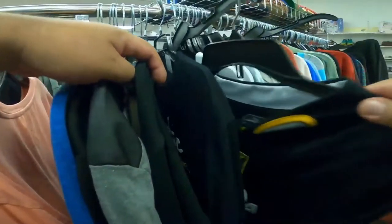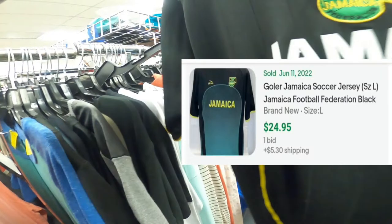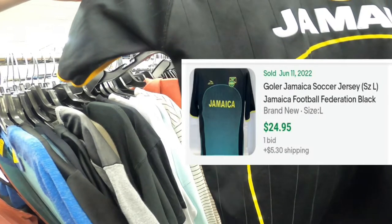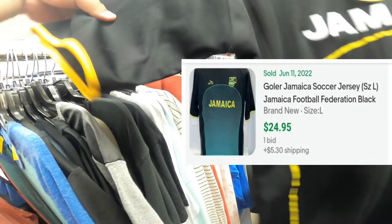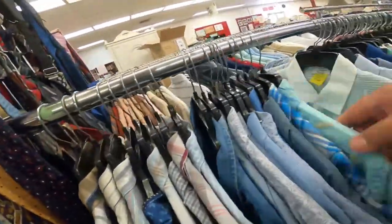I found this Jamaica soccer jersey for $2. I looked it up on eBay and a similar jersey sold for $24.95 plus $5.30 shipping, but that one was brand new and mine is used, so I should be able to sell mine for at least $24.95 with free shipping. Leaving the Salvation Army now — in total I spent $19.66 and found a lot of great stuff to resell on eBay.